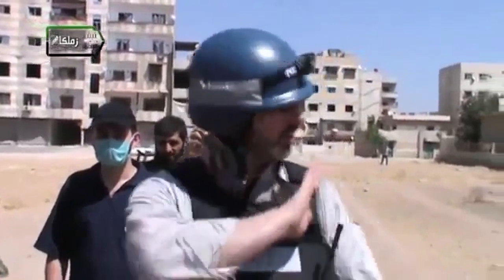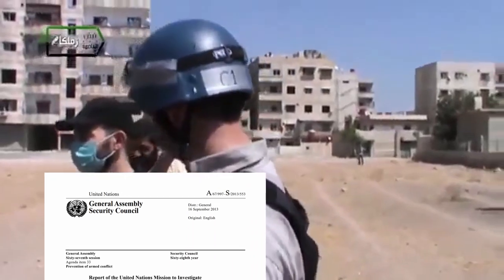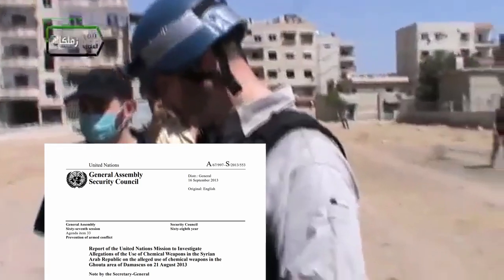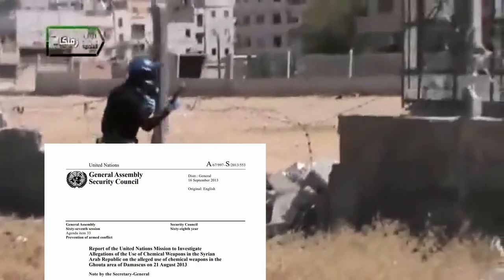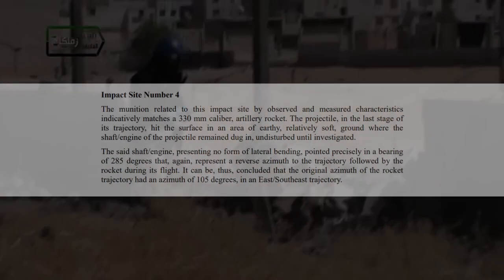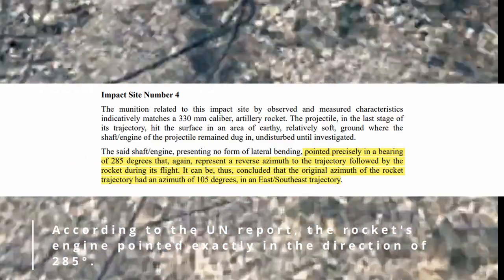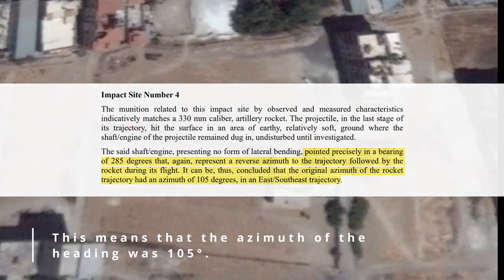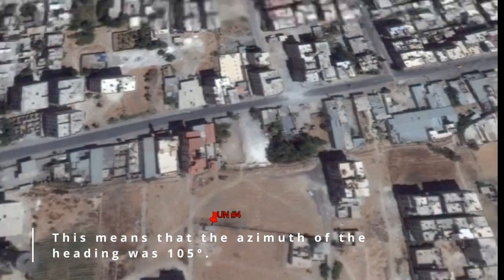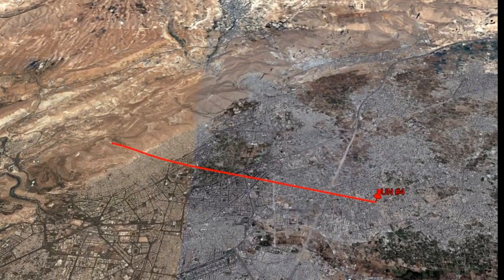Barely a month after the attack, the UN mission released a report investigating allegations of chemical weapons use in the Syrian Arab Republic — specifically the Ghouta area of Damascus on 21 August 2013. Appendix 5, impact site number 4, states the rocket engine pointed precisely at a bearing of 285 degrees, representing a reverse azimuth. It was concluded that the original azimuth of the rocket trajectory was 105 degrees, in an east-southeast direction.